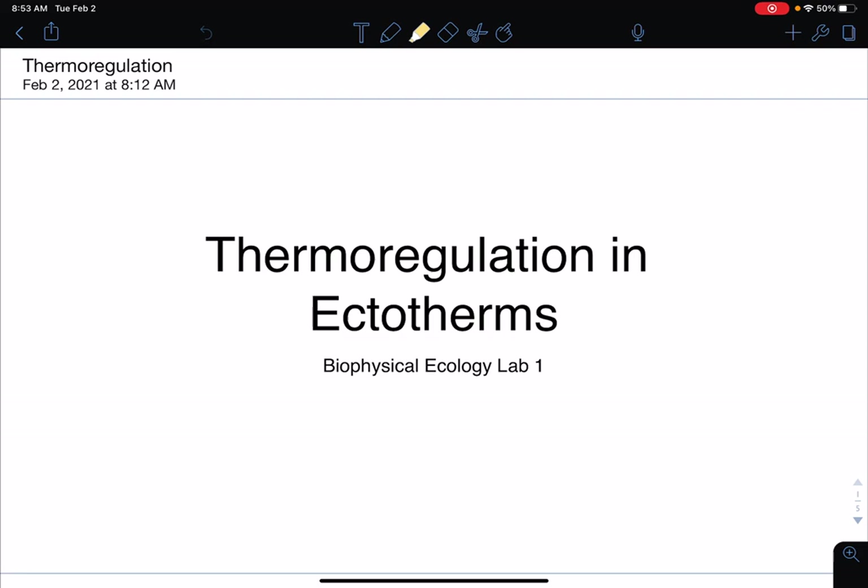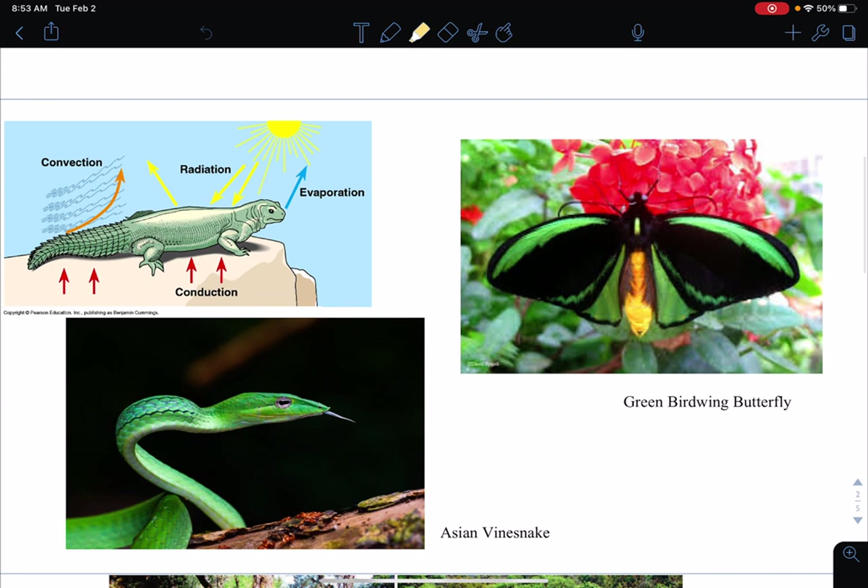So ectotherms — these are organisms that can't produce their own heat. They need to use sources from the environment to heat themselves up and sustain a livable habitat.